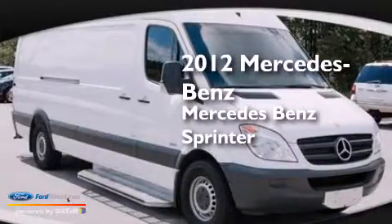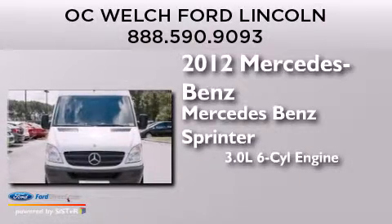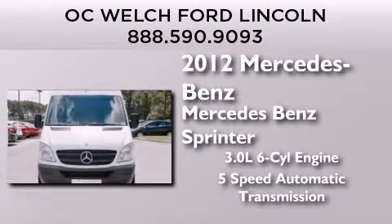This is a 2012 Mercedes-Benz Sprinter. It has a 3.0-liter six-cylinder engine and a five-speed automatic transmission.